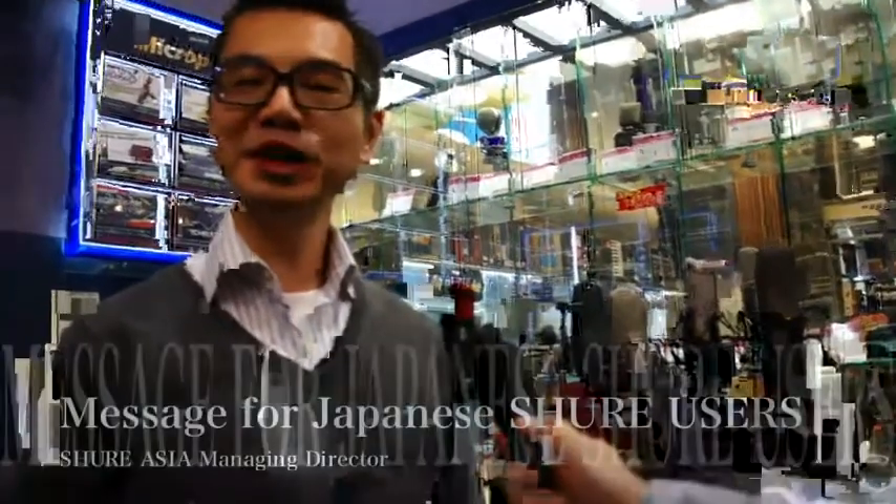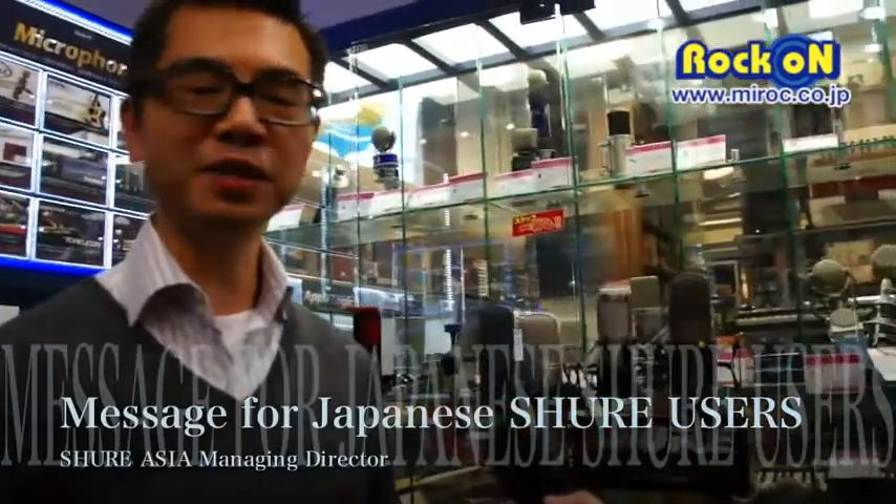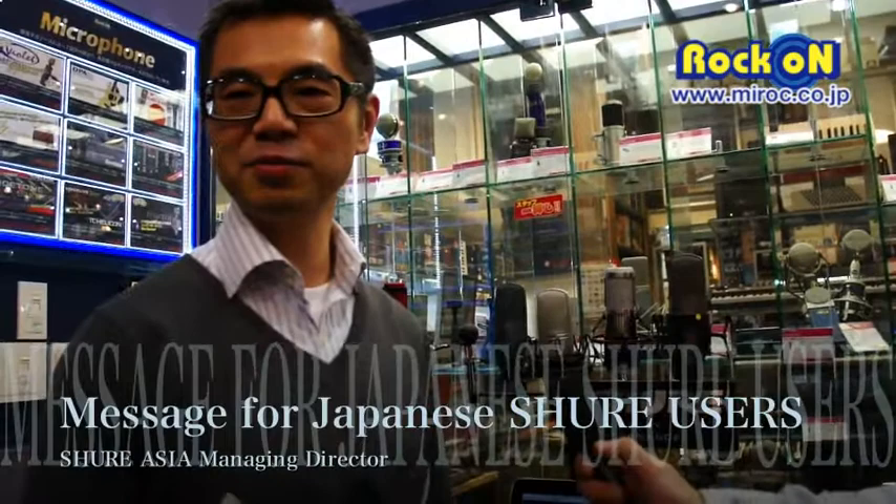Hi everyone, my name is William Chan and I'm from Shure in the Asia-Pacific office. Today I'm very glad to make my visit to the RockOn store here in Shibuya, and I'm going to briefly talk about some of the products that RockOn is helping us to carry in this store.